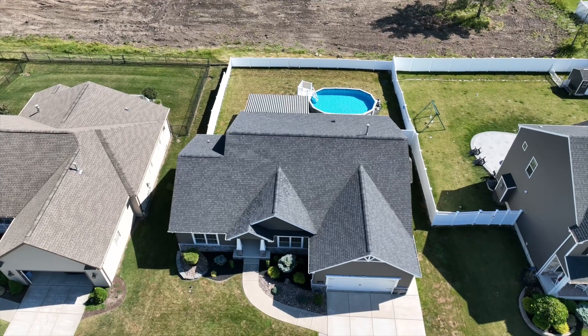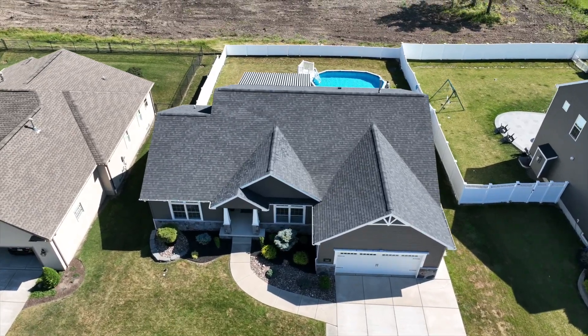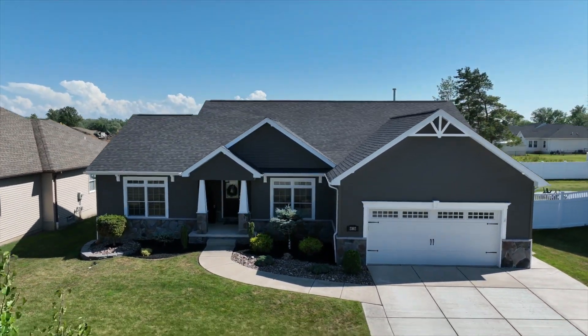Hi, I'm Jenna Casillo with Western New York Metro Roberts Realty. Welcome to 110 Camelot Drive, a beautiful custom-built ranch located in Camelot Square in West Seneca.